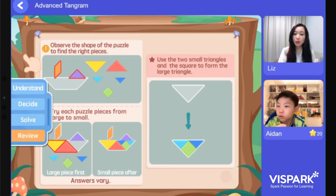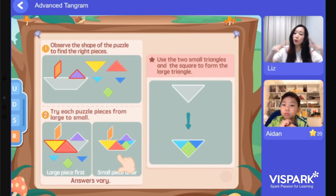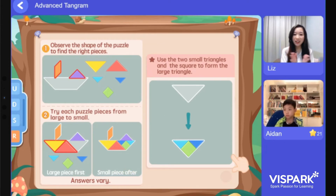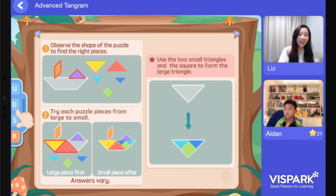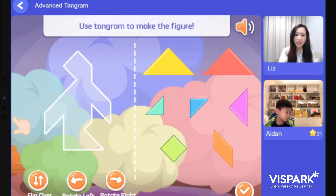Let's review what we did earlier. First, we observe the shape of the puzzle to find the right pieces, and then you try each puzzle piece from large to small. Everyone, can you give yourselves a clap? Brilliant, thank you! Let's continue the story.